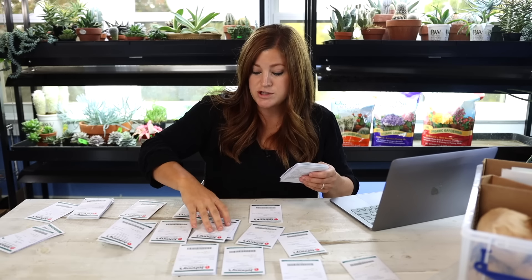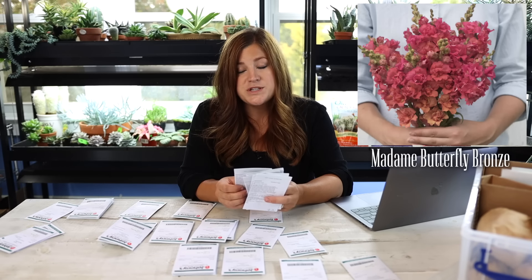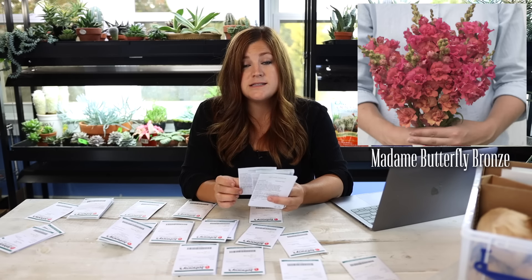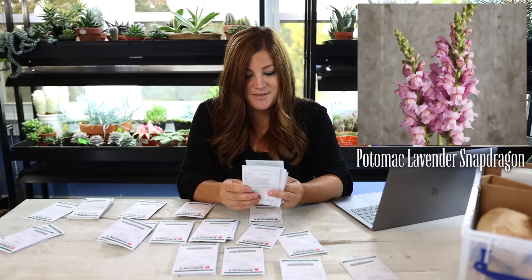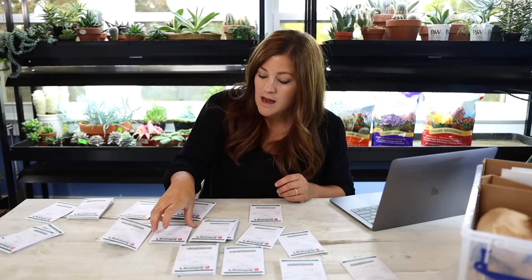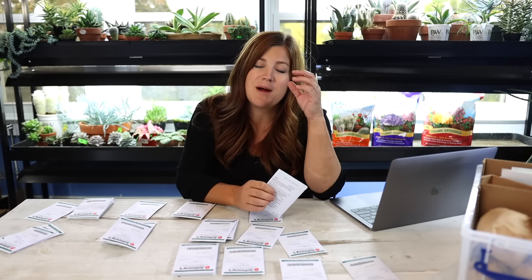For snapdragons this year — Costa Silver, Madame Butterfly Bronze with White, which will probably be my all-time favorite, and Madame Butterfly Bronze, which is similar but more intense in color since it doesn't have that white mixed in to mellow it. I've also got Costa Apricot, Potomac Lavender, and Madame Butterfly Yellow — it'll be fun to have a yellow snapdragon. For larkspur, I've got Misty Lavender and Fancy Pink — I grew some larkspur this year and they're actually blooming in their original seed trays behind the barn right now since I didn't get around to planting them.